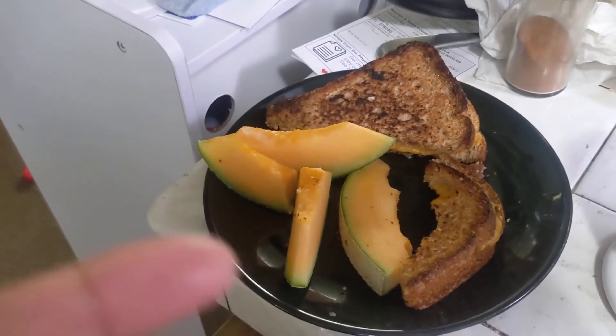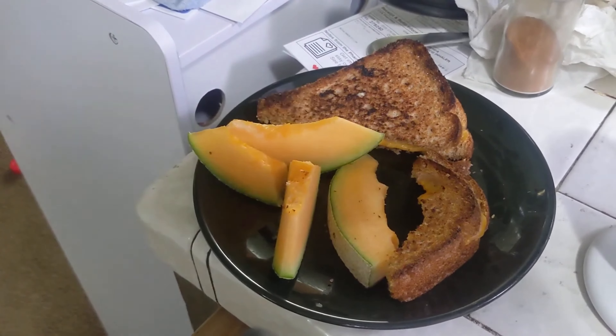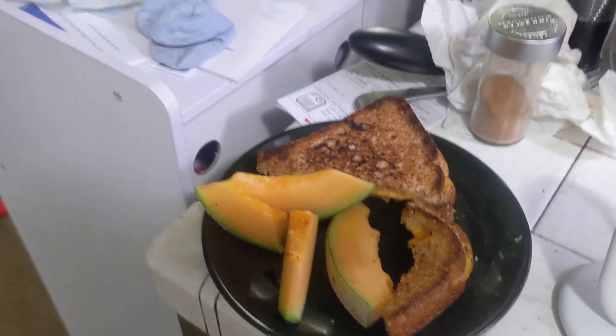We have some cantaloupe for lunch with a grilled cheese sandwich. She didn't eat that much — she only ate a little bit. She ate half a sandwich and the cantaloupe wasn't as ripe. That cantaloupe was not from the garden; it's from the store. I'll finish up dinner and talk to you guys later.